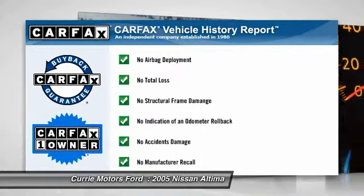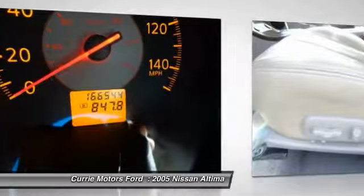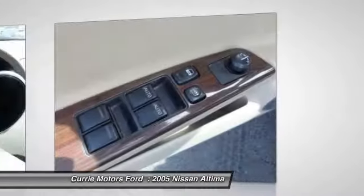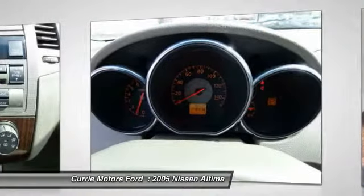This vehicle is Carfax certified one owner and qualifies for Carfax buyback guarantee. Take this vehicle for a spin and see why so many shoppers are now proud owners. Thank you.